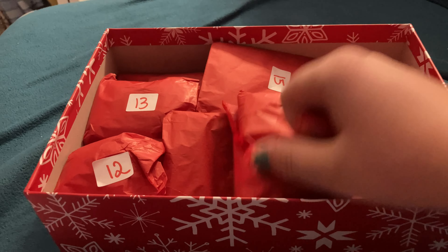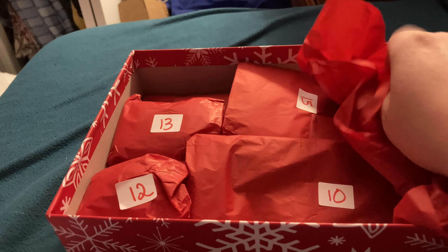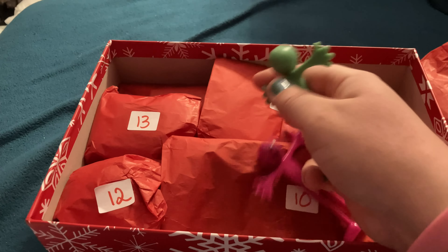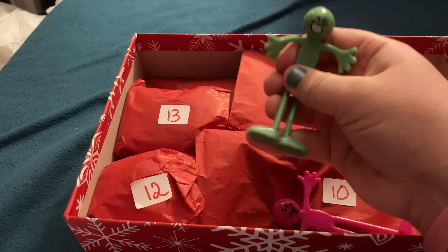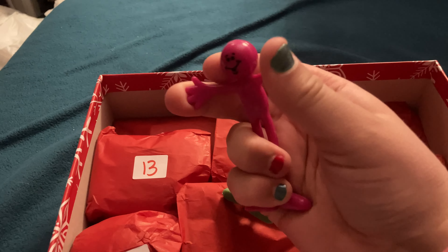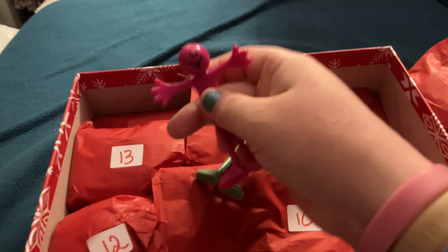It is day nine, so it's time to open the ninth day. These squishy things — oh wait, they're bendable things. Yeah, like they bend. The cute little bendable figures.